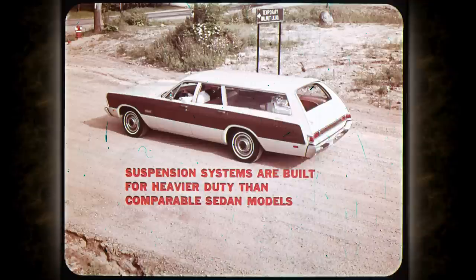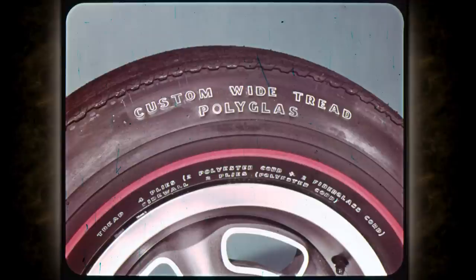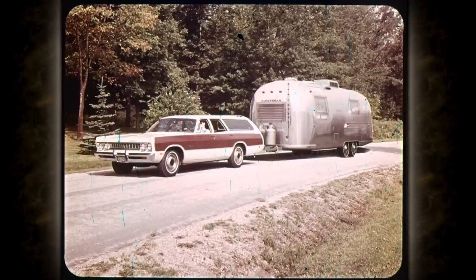The suspension systems on all wagons are built for heavier duty than their comparable sedan models. Chrysler, Fury, and Belvedere wagons all have bigger torsion bars, more leaves in their rear springs, and an anti-sway bar. Optional Polyglass tires can be ordered for all models — the manufacturer states that these rugged tires should last from 40 to 100 percent longer than conventional and wide-tread tires.